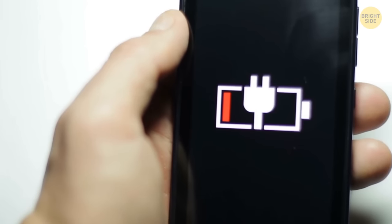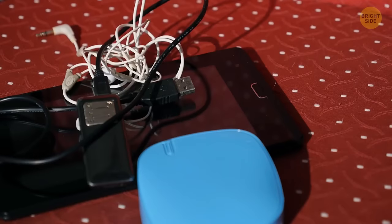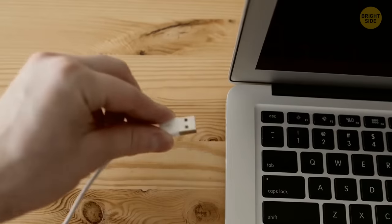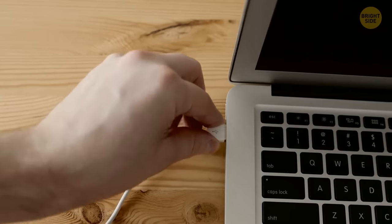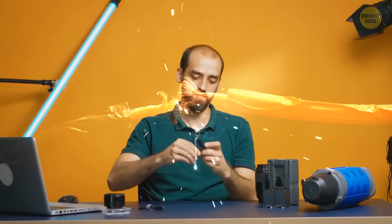If the phone just won't charge, here are a few reasons why: a faulty cable, a low-current power source, or even a broken USB port. The most common problem is a damaged cable — those things have to endure a lot.